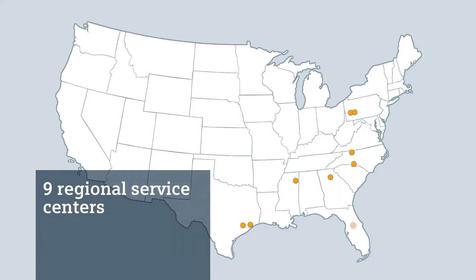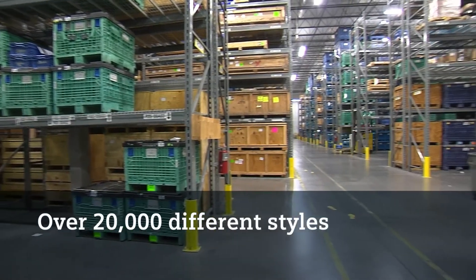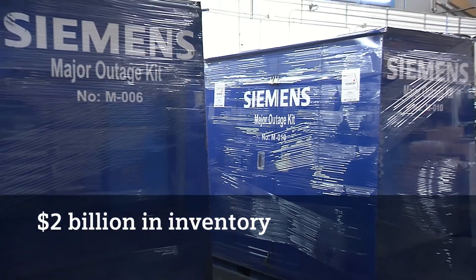Nine regionally located service centers and more than 20 district service offices provide the tools, resources and technical support for your outage. Our philosophy is we want to have the part on hand, and for that reason we stock over 20,000 different styles — an estimated two billion dollars of market value is what we have on hand.